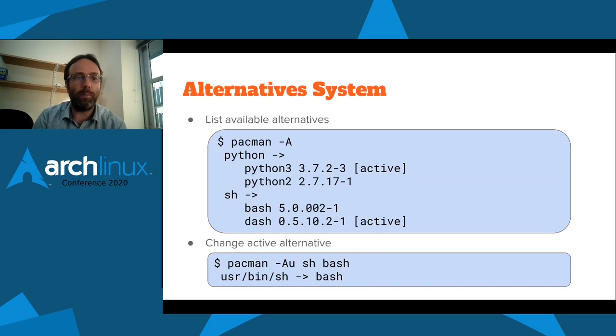Here's a prototype of what the Pacman output could look like. Pacman lists all available alternatives on the system — we have Python and sh. Python here could be pointed to Python 3 or Python 2; currently on my system Python 3 is the active /usr/bin/python as it should be. Sh could be provided by bash or dash, and I currently have it active with dash. To change that — say move the sh symlink back to bash — I'd run 'pacman --alternatives --update', change sh to bash, and it tells me /usr/bin/sh now points to bash. That's still in the planning phases but getting a pretty complete picture for how it will be implemented.